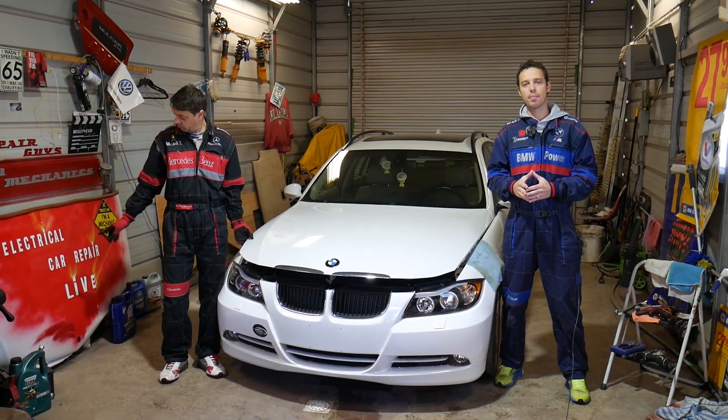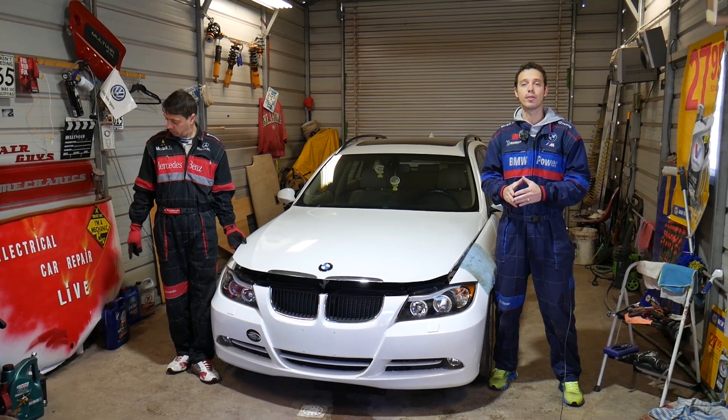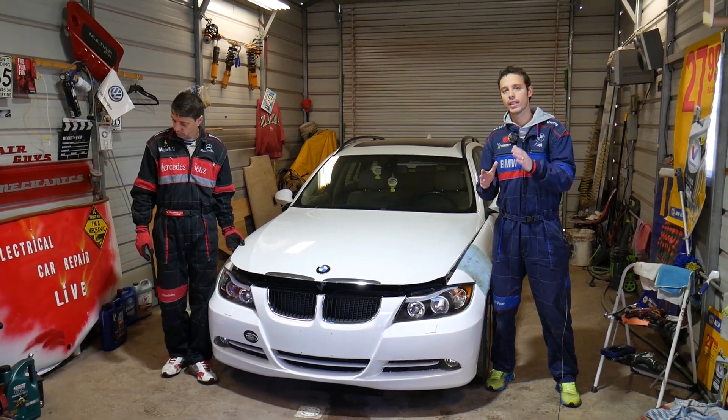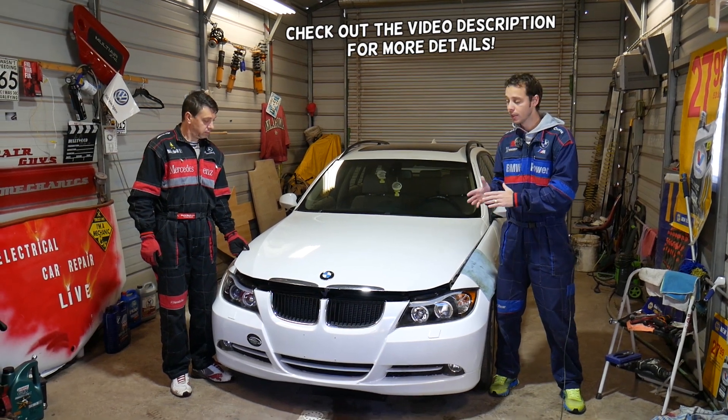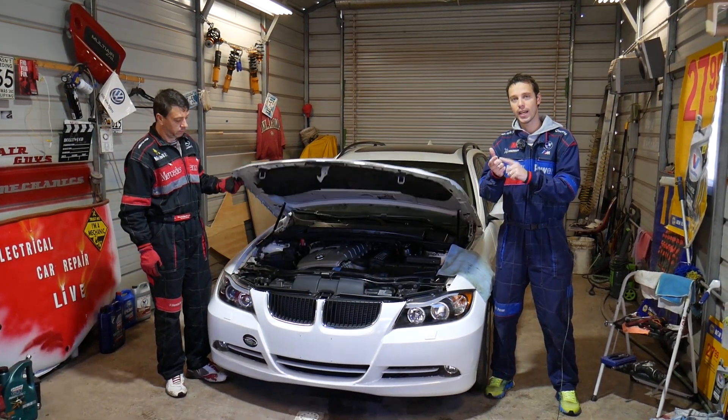Hey guys, welcome back to Electrical Car Repair Life. Thank you guys for watching and subscribing to the channel. If you have a BMW 3 Series — I'm talking about generation 2005 to 2013 — this video will cover E90, E91, E92.